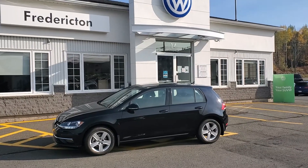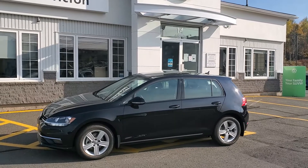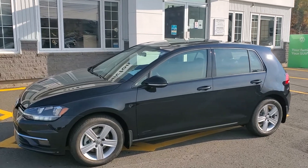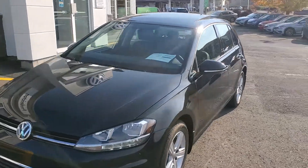Hey there everyone, this is Fredericton Volkswagen's 2020 Volkswagen Golf Highline — 1.4 litre fuel-sipping turbo, 8-speed automatic transmission. Absolutely stunning little Golf in deep black pearl metallic with anthracite black leatherette.